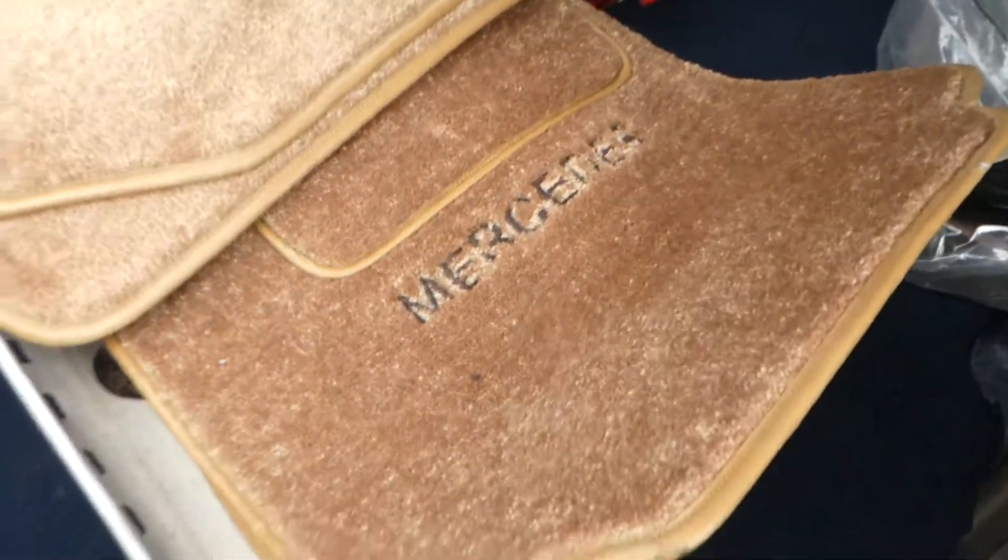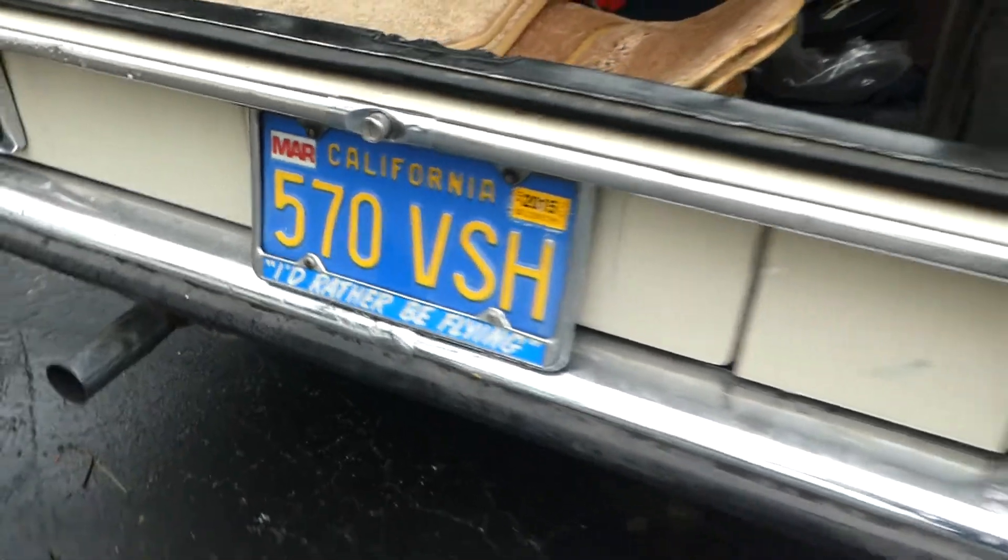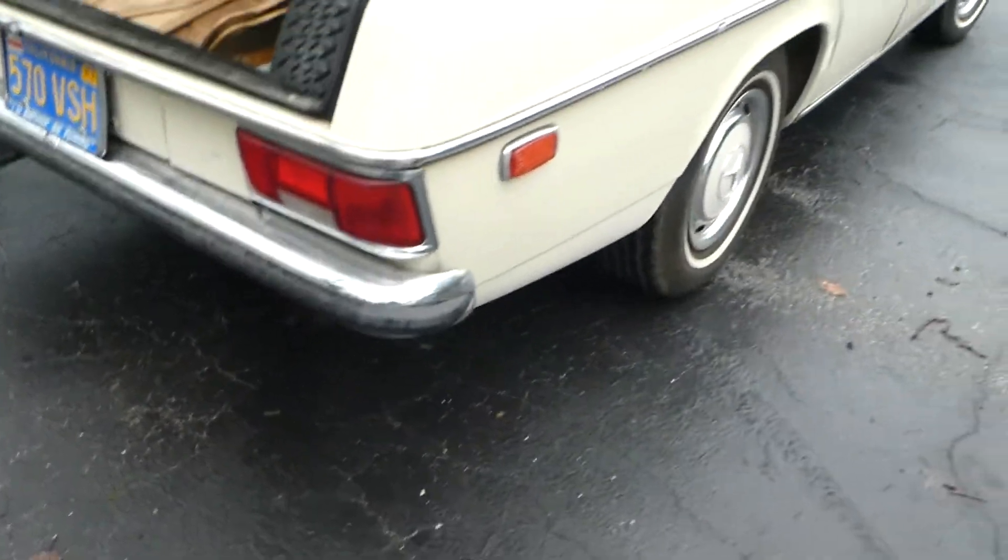These mats right here say Mercedes, and it is currently registered — she just hadn't put the tags on it yet.